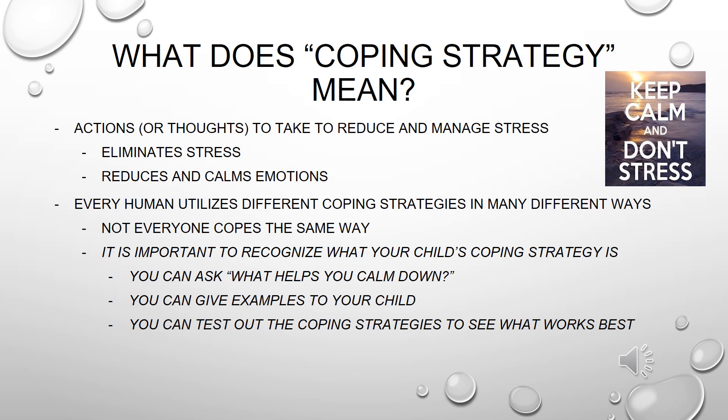First and foremost, what does coping strategy even mean? A coping strategy is an action or thought to take to reduce or manage stress. It helps reduce and or eliminate stress and it also helps calm our emotions down. Every human utilizes a coping strategy, and every human uses different coping strategies in many different ways. Not everyone copes the same way, so it's super important to recognize what your child's coping strategy is.